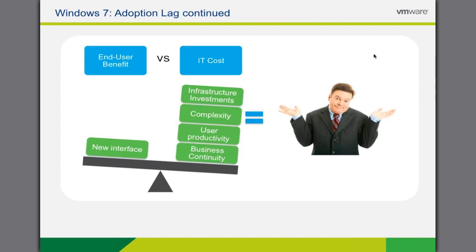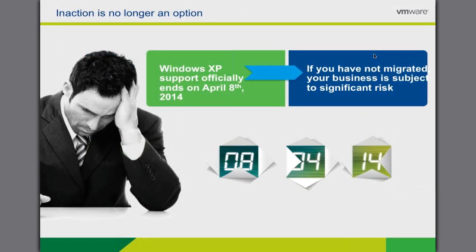The move from Windows XP to Windows 7 is a migration, it's not an upgrade. Therefore, the risk of data loss and disruption to end users is very high. Business continuity is a key concern and a potential cost. This mismatch of cost and risk versus end user benefit has driven many organizations to put off the move away from Windows XP.